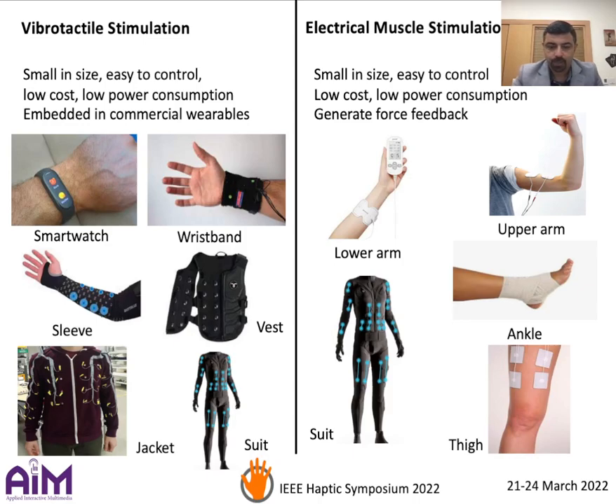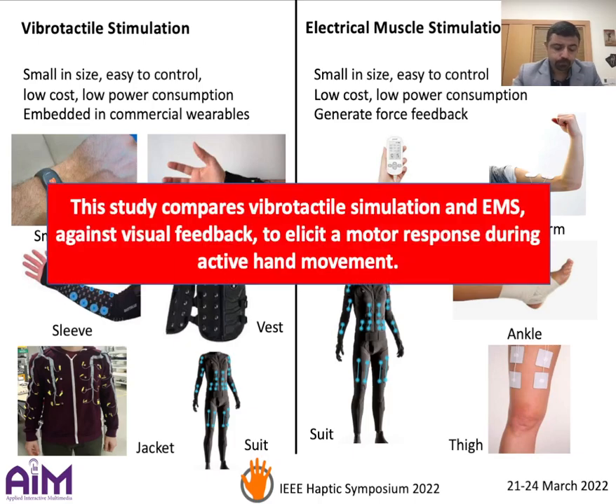Both technologies can be applied at various body parts as shown in these many examples. The purpose of this study is to compare vibrotactile stimulation and EMS to elicit a motor response during active hand movement.